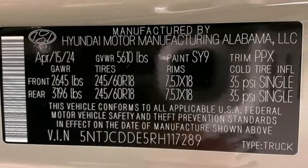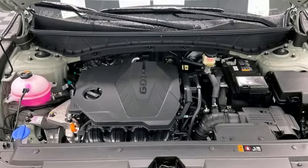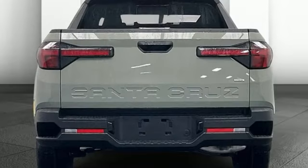Aluminum wheels, electronic shift on the fly, steering assist cruise control, and inline four-cylinder engine.